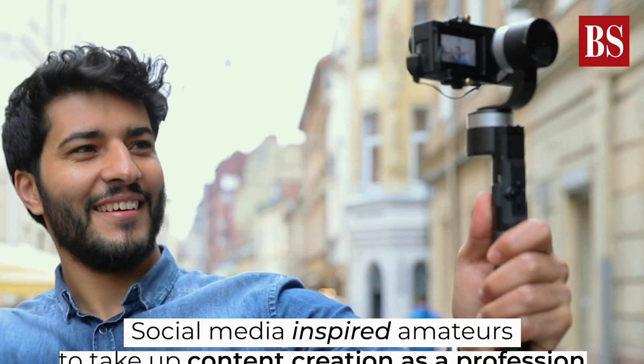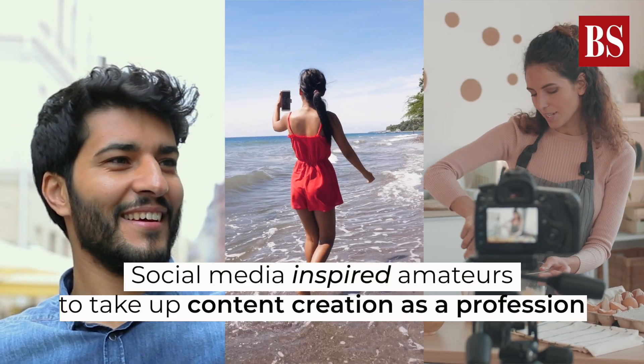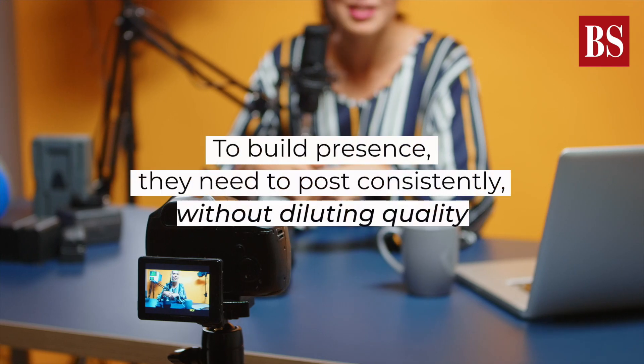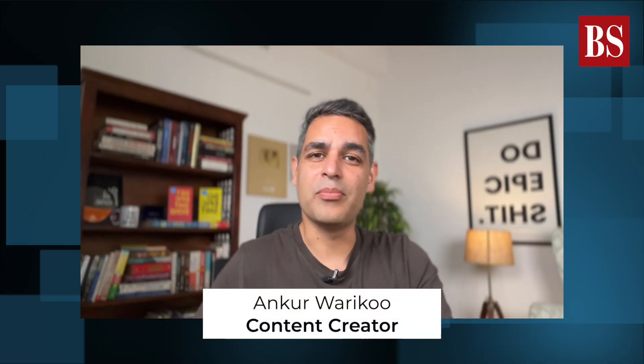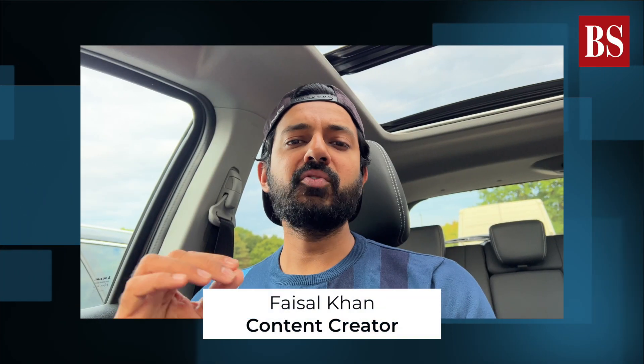Platforms like Instagram, YouTube and Facebook inspired many amateurs to take up content creation as a profession. But to build social media presence they need to post consistently without diluting quality. So how do content creators manage data storage of high-resolution videos and pictures that they produce on a daily basis? To understand this, Business Standard spoke to content creators Ankur Warikoo and Faisal Khan and industry expert Khalid Wani.